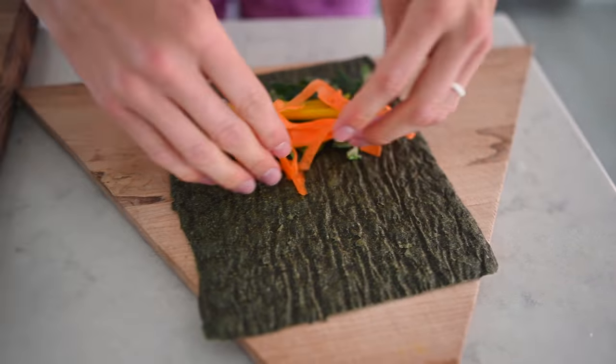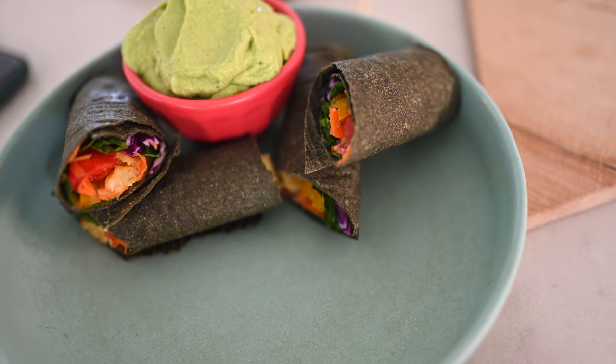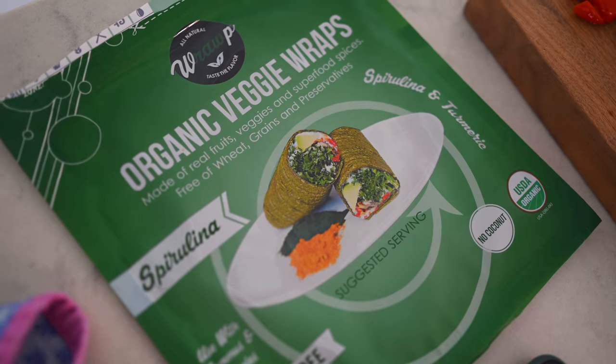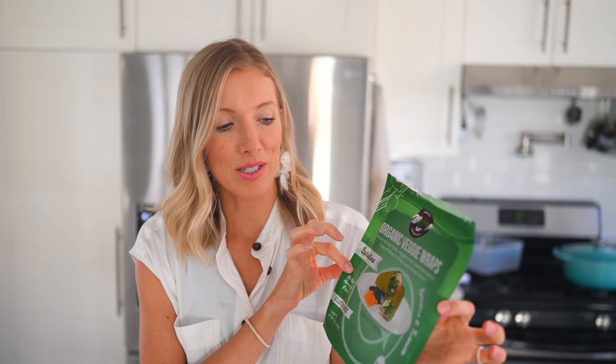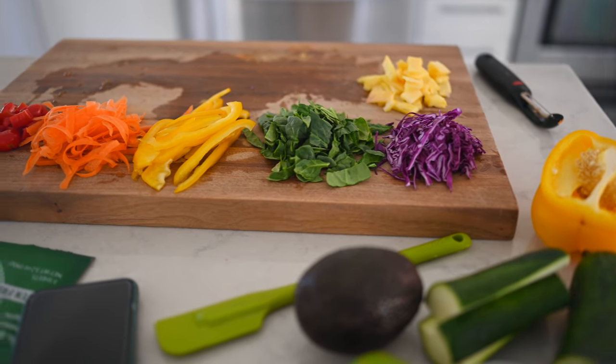For lunch we're making some raw rainbow wraps — unanimously a favorite between both retreat groups. We've had them a few different ways over the years: a collard greens wrap, a dehydrated greens wrap similar to today's, and last year a plantain wrap which was mind-blowingly good. Today we're using raw wraps found online — raw vegan, organic, we'll link them below. This brand is pretty epic; these ones have zucchini, apples, flax seeds, spirulina, turmeric, onion, and black salt.